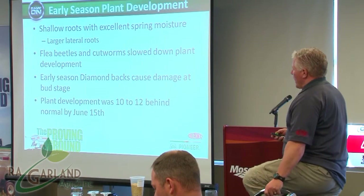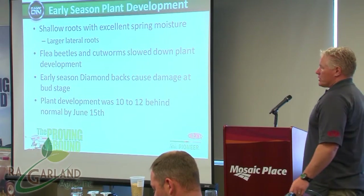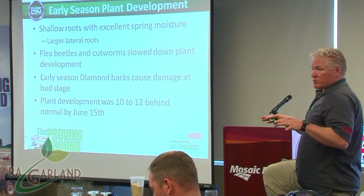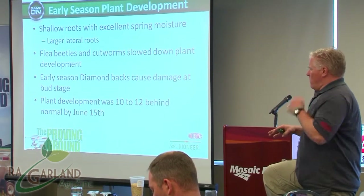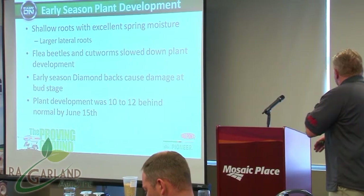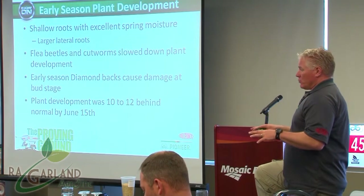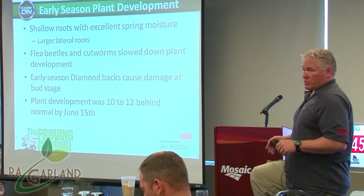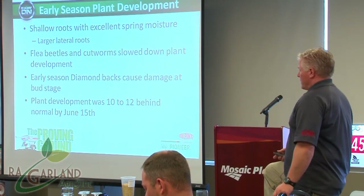Going into what happened to yields, we had relatively shallow roots despite excellent spring moisture. We had a good root system but it wasn't very deep — a lot of lateral roots because the moisture was right at the surface. We didn't have to tap down until later in July. By that time, plants had already established themselves with a relatively wet June; the roots didn't go down, they grew laterally, and we had big crops. But when July hit, we had flower blast.